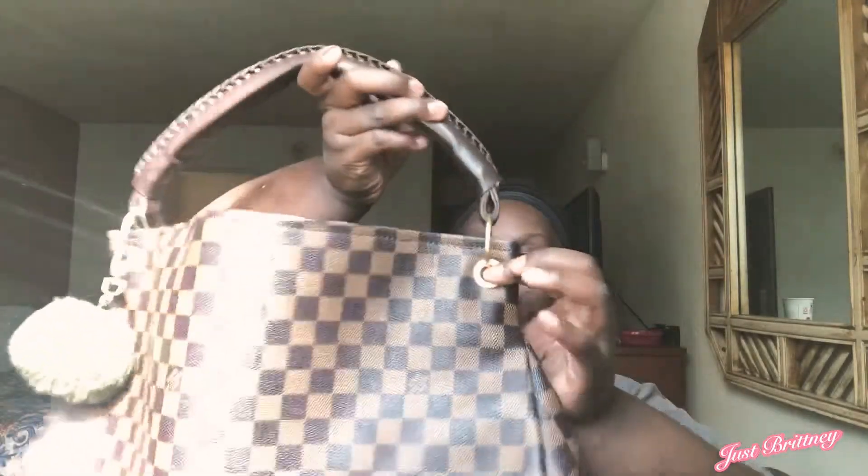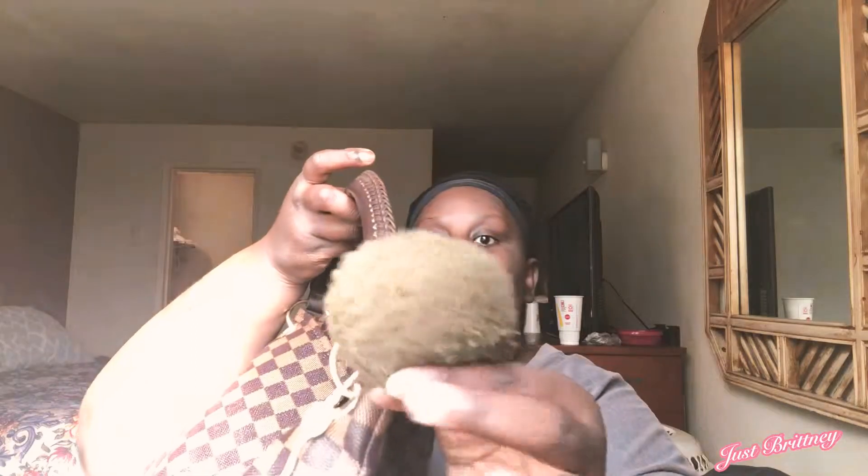Hey guys, it's me Britney John, welcome back to my channel Just Britney. Today I'm going to do a what's in my bag video. I just got a new bag in the mail about three days ago. I ordered it from someone on Instagram — I'll try to have her Instagram tag up somewhere. This is my bag — hope you guys can see it. It has these brown and black colors with gold details, and I put this little green ball right here. The inside is huge.